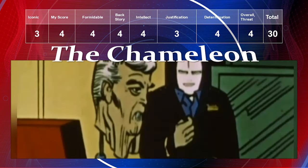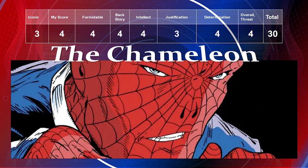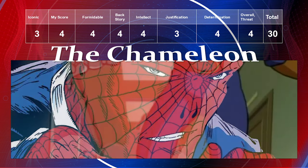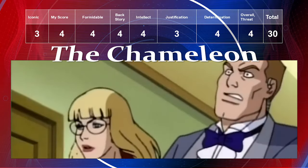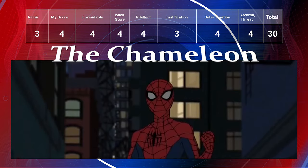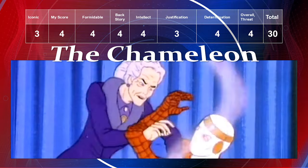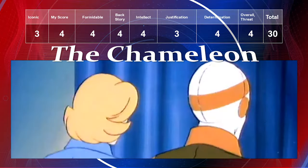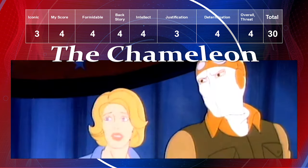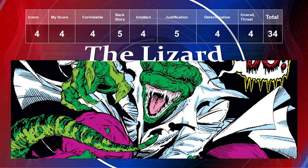The Chameleon isn't that iconic despite first appearing in Amazing Spider-Man #1. His iconic level is a three, but my preference is a four. He's formidable because he can emulate Spider-Man, commit crimes, and frame Spider-Man for them. Backstory a four, intellect a four, justification a three, determination a four, and overall threat a four — he could impersonate the President — giving him a total of 30.